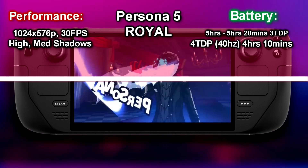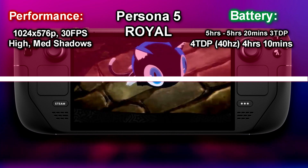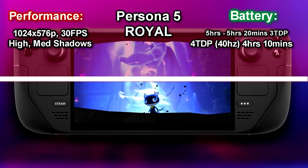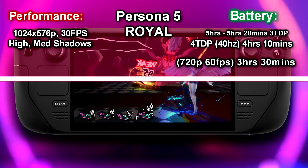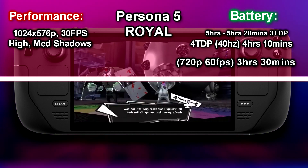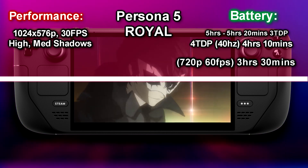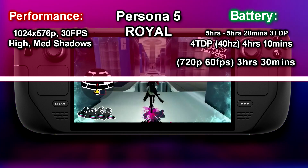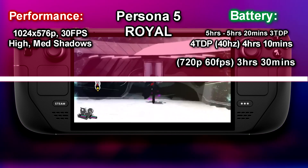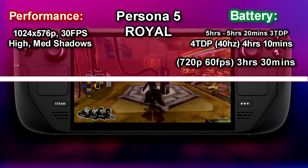For 60fps mode in Persona 5 Royal, set the TDP to 5 at 720p — you still get around 3 hours and 30 minutes. Persona 5 Royal is verified on Steam Deck and I give it two thumbs up. I played about 10 hours and tested it for around 6 hours. It manages great battery life at lower resolution and FPS. Since it's turn-based, reaction time isn't critical, and even stealth sections aren't affected much by 30fps.